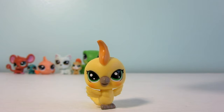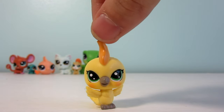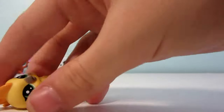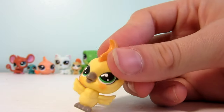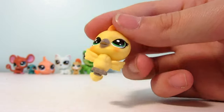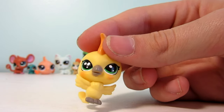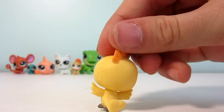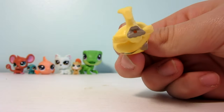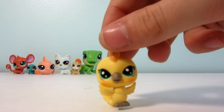Next up is this beautiful cockatiel named Skyla McTeal. I love her colors — she is a bright, vibrant yellow with an orange crest on top, just like real cockatiels. She has beautiful green eyes, and on each of her cheeks she has little orange spots like she's blushing. Her beak and feet are a nice soft gray. She is number 183.